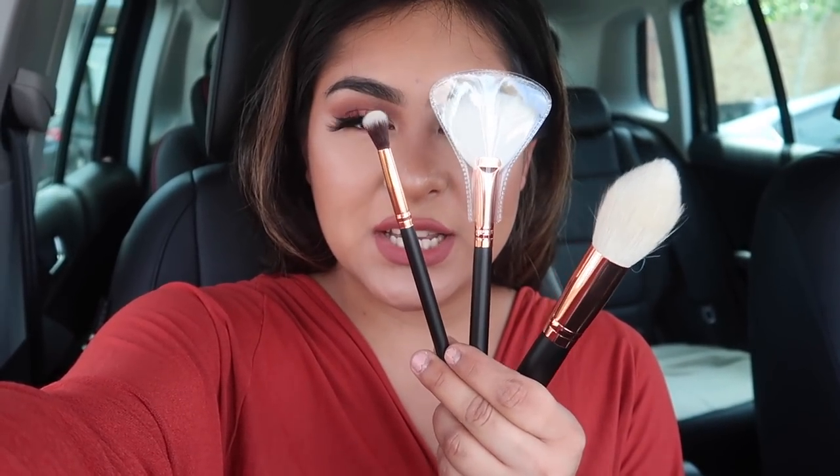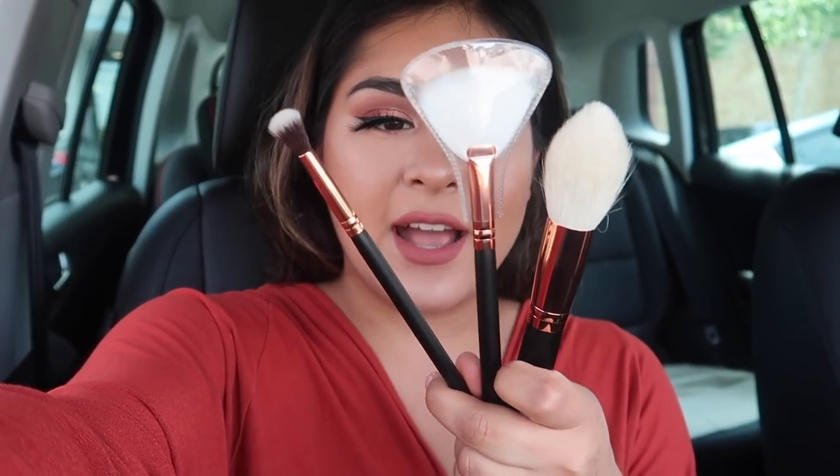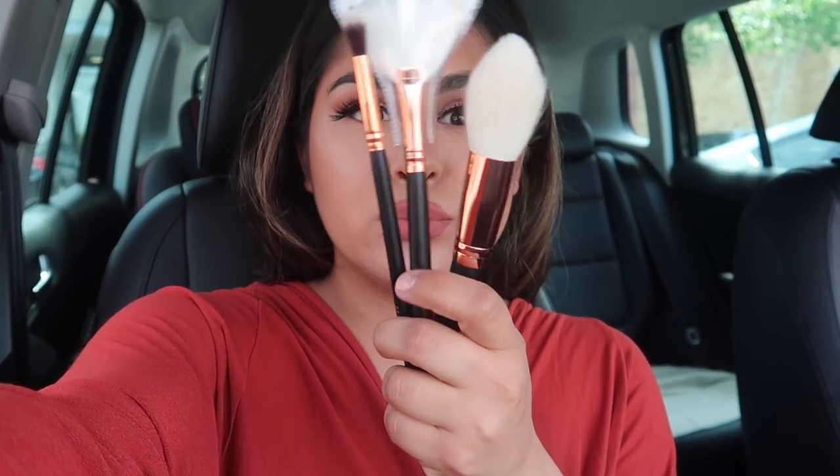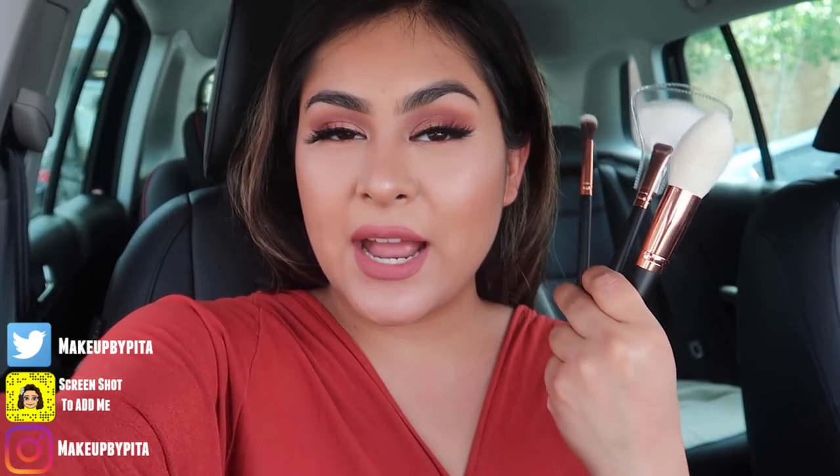This month I got three brushes: a blending brush, a fan brush for highlight, and a fluffy blending precision brush. If you sign up using my link in the description box you will get four brushes this month — one free brush on your first month. Last month we got four brushes and whoever signed up using my link got five, which is a huge deal. My link is down below in the description box, and now let's go into Marshall's!